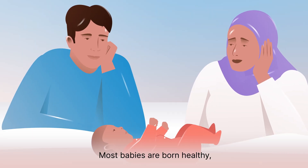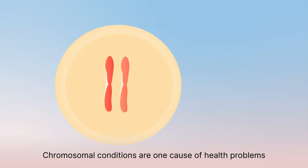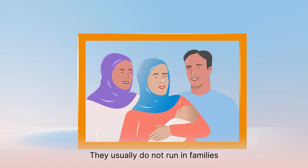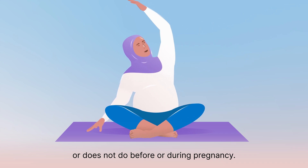Most babies are born healthy, while some babies are born with health problems which can have many different causes. Chromosomal conditions are one cause of health problems and most often occur by chance. They usually do not run in families and they are not caused by anything a woman does or does not do before or during pregnancy.